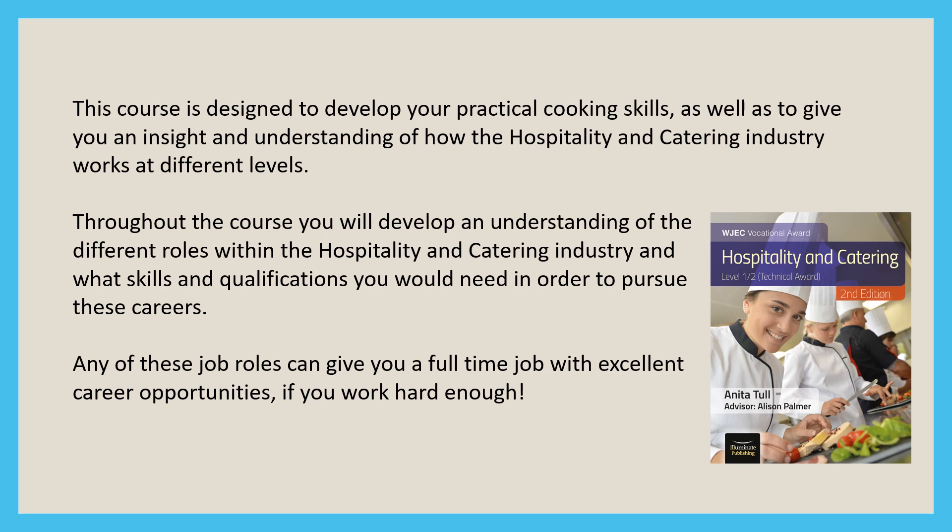This ranges from the kitchen brigade, executive chefs through to kitchen porters, to housekeeping and management positions, and the different roles and responsibilities of the restaurant brigade from front of house to sommeliers. Throughout the course you'll develop an understanding of the different roles within the hospitality and catering industry and the skills and qualifications you would need to pursue these careers.